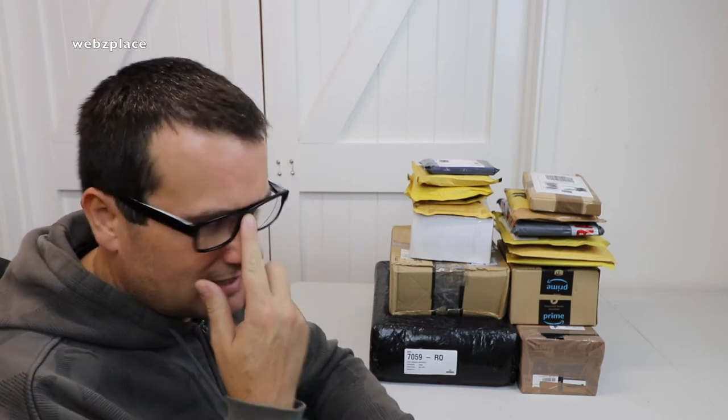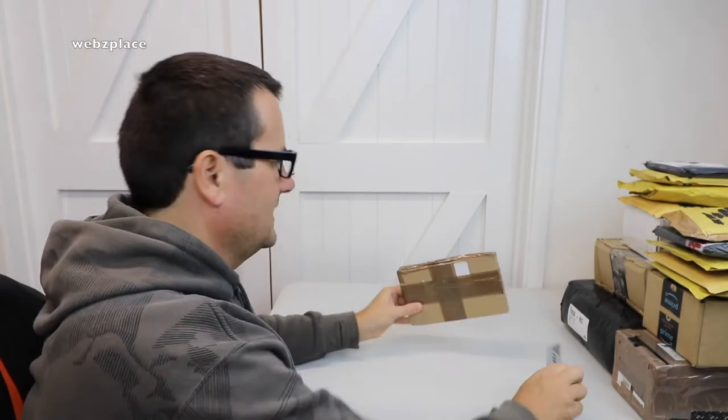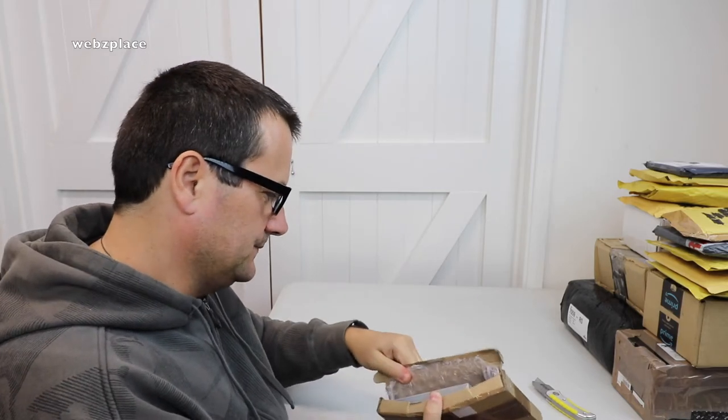So this is kind of another episode of what I've been buying, which is what my wife says, so I thought it was quite appropriate. As you can see, I've got a stack of stuff here that's come from Amazon and eBay. I'm going to get these opened up and share with you exactly what I've been buying — stick with me to the end of this video.